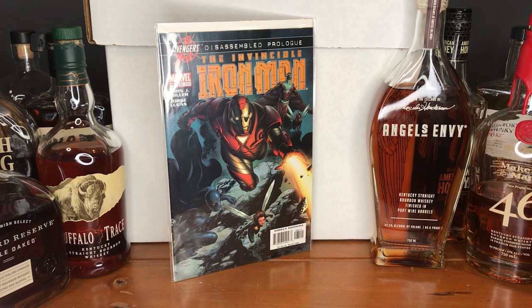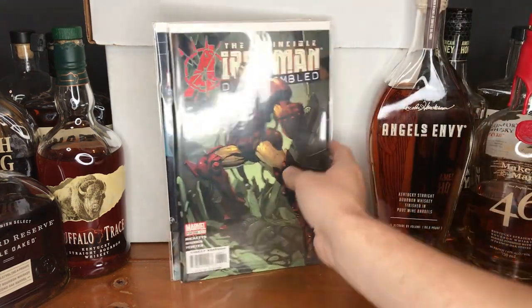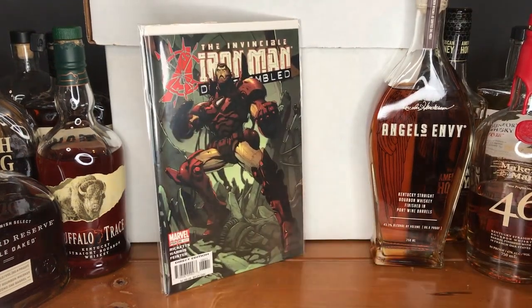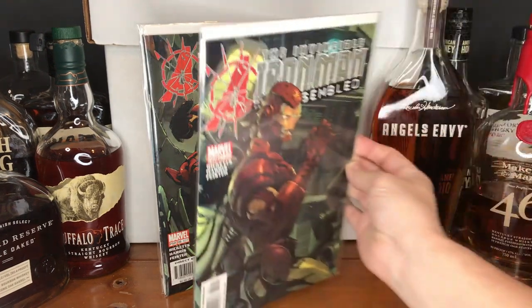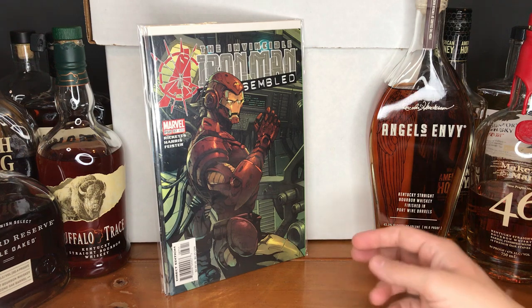Here we have the Invincible Iron Man issue number 430 — this is the Disassembled Prologue. As I mentioned, they keep their bins fairly alphabetized, so I was able to find another Invincible Iron Man issue 431, going right along with that, jumping into the Disassembled event. And I was able to find issue 432 as well. I actually don't know as much about this storyline, but I think I had one or two other issues in that, so that'll be a fun one to jump into.